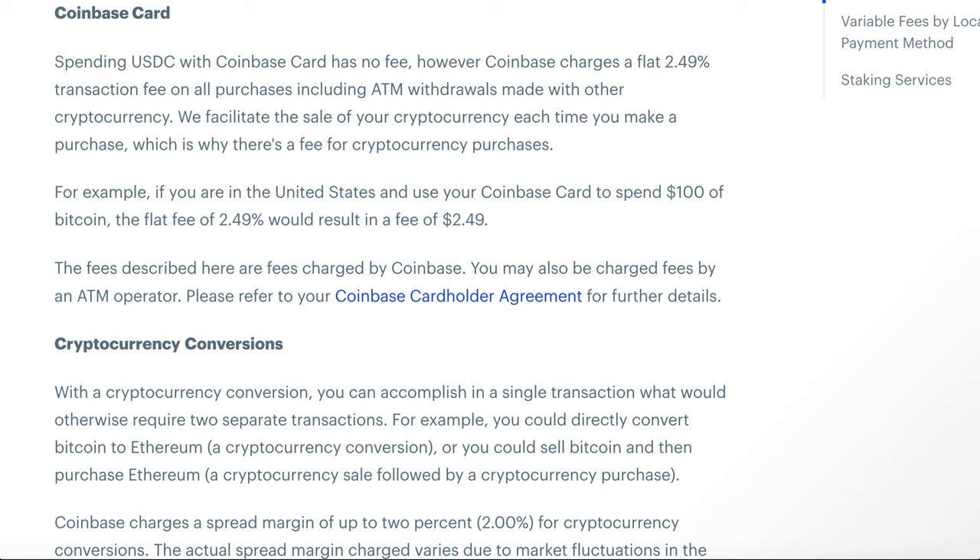Earlier in the video I talked about why I use USDC instead of other cryptocurrencies. If you buy with USDC you're not going to incur any fees at all, but if you use a different cryptocurrency — for example Ethereum or Bitcoin — you're going to be charged a 2.49% transaction fee for converting your crypto into US dollars. This completely sucks especially if you're going with the 1% Bitcoin reward, because you're paying 2.49% and only getting back 1%, so you're technically down negative 1.49%.